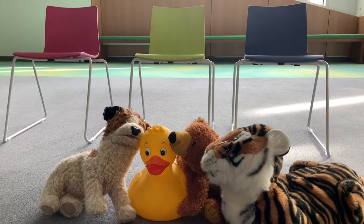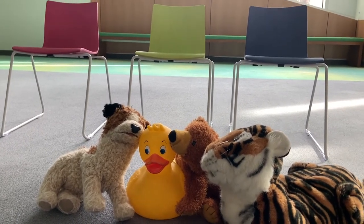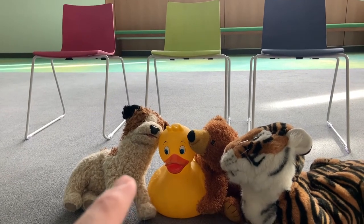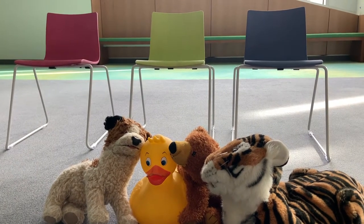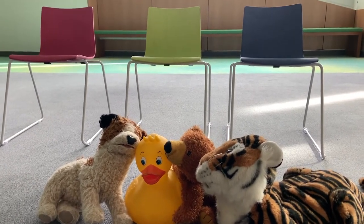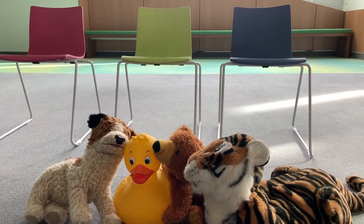Do you remember in the story when there weren't enough chairs for Big Brown Bear to sit down? We're going to play a game with my animal friends called Musical Chairs. In Musical Chairs, there are one, two, three chairs, but one, two, three, four animal friends. There are more animals than there are chairs, which means someone doesn't get a chair — and if they don't get a chair, they are out. When there's music playing, my animal friends are going to move. When the music stops, they need to grab a chair. Let's see what happens in Musical Chairs.